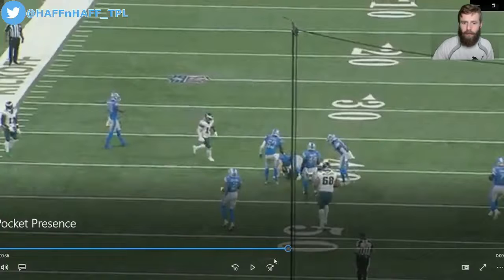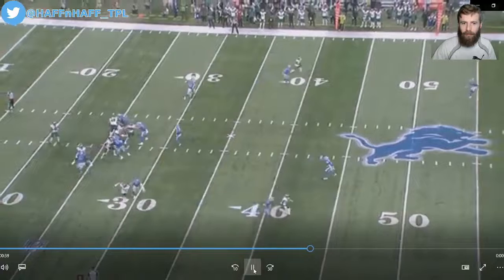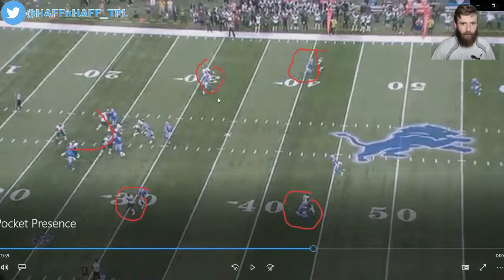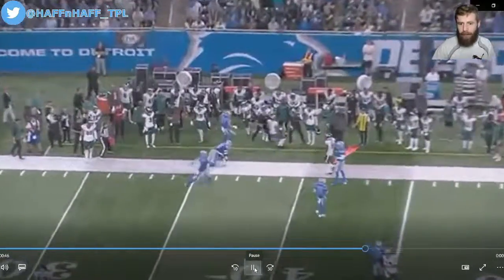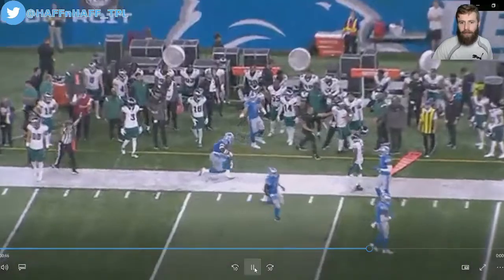Now let's look at the fourth play, where you're going to see Jalen Hurts bail from a clean pocket. This is what people have been concerned about with Hurts — this is a clean pocket, you don't get a better pocket than this, he is under no pressure. Now the problem is look at his receivers: they are blanketed in coverage, nobody's even remotely close to open. So you're going to see Hurts commit the cardinal sin and bail from a clean pocket — but there's nobody open. He gains three yards where a non-mobile quarterback is simply going to have to try to throw the ball away. Yes, Jalen Hurts bails from a clean pocket, but he turns a nothing play into three yards.